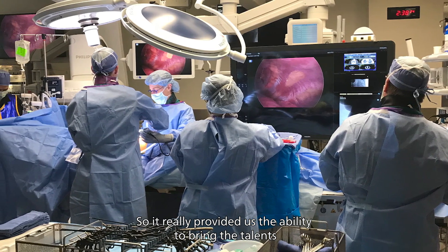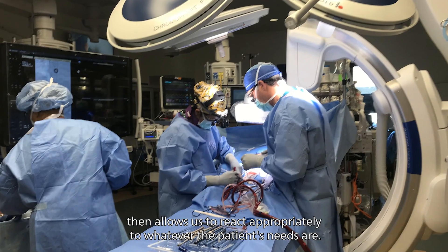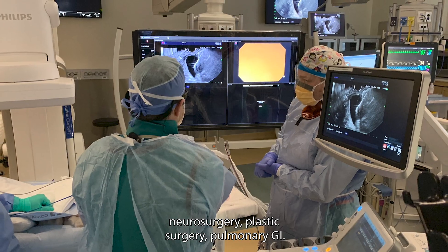It really provided us the ability to bring the talents of all those different specialists together with immediate imaging that allows us to react appropriately to whatever the patient's needs are. We've had everything from general surgery, neurosurgery, plastic surgery, pulmonary, and GI.